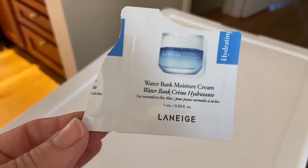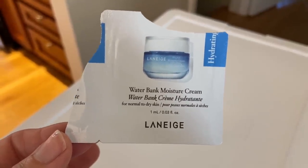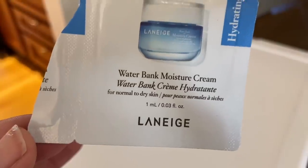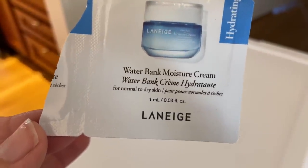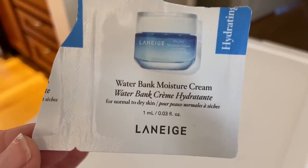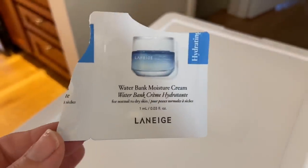After I got out of the shower, I used this. This was a sample that was in that big sample bag that my daughter and I picked up. It's Laneige — I don't know how to pronounce that — but this smelled good, I liked the way it felt. Waterbank Moisture Cream, so I'm going to look up whatever that brand is.